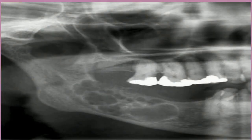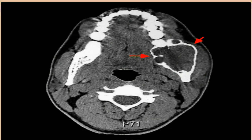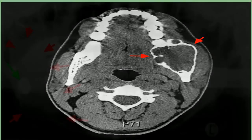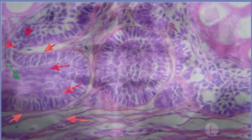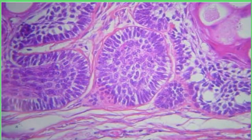Drugs and radiation don't seem to have much effect on most non-cancerous ameloblastomas, so they're usually treated with surgery. To make sure the tumor cells don't grow back, your doctor will remove the tumor and some of the healthy tissue around it. Part of your jaw may need to be removed, as well as some of the arteries and nerves that affect your face. Your doctor will recommend surgery to recreate your jaw using bone from elsewhere in your body or artificial bone.